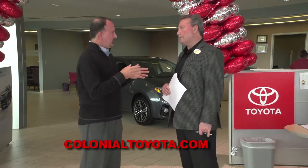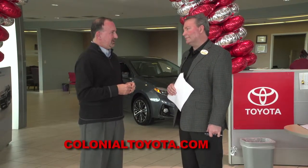General Manager Dave Donfro — Dave, let's talk about pre-owned, a big part of the business here at Colonial Toyota.